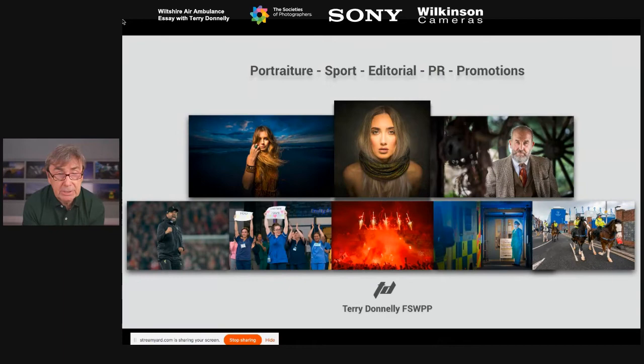For those who don't know me, I work in portraiture, sports, editorial, PR and promotions. I carry a full UK press card and authority card, so I have a broad mix of photography. A lot of my sports work goes out into the national and international press and gets seen by a lot of people.